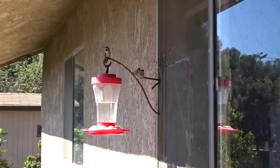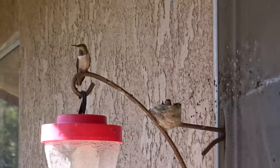She also built that nest under the eaves of the roof. So when it rained, that nest was always dry.